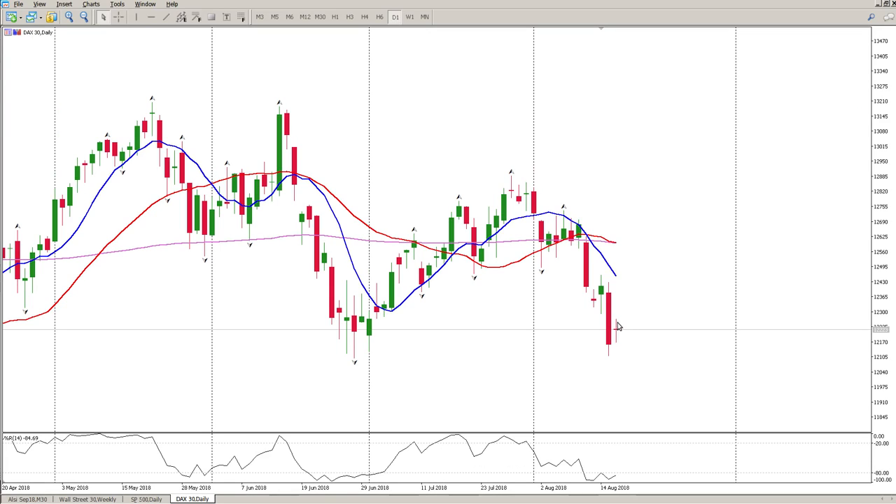Yesterday's daily is pretty much a non-event for me — it's an indecision bar. Some people could argue it's an inside bar. I want to see a green inside bar to indicate that the bulls took control of the day, but nobody had control. The bears had a slight advantage since we closed red, but ultimately there's lots of indecision and nobody really knows what's going on.